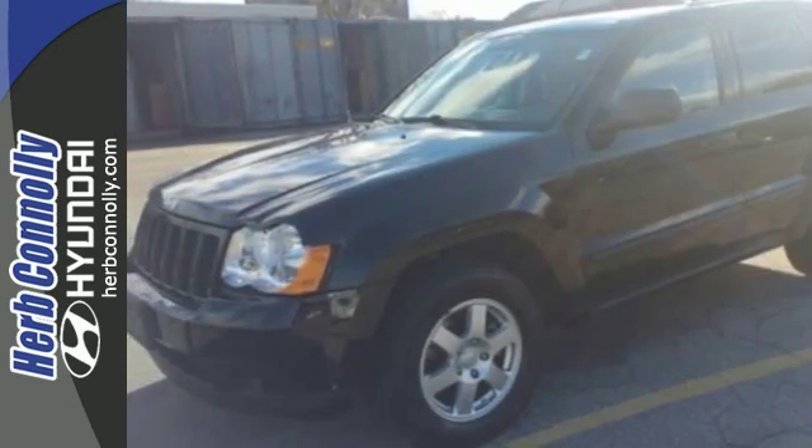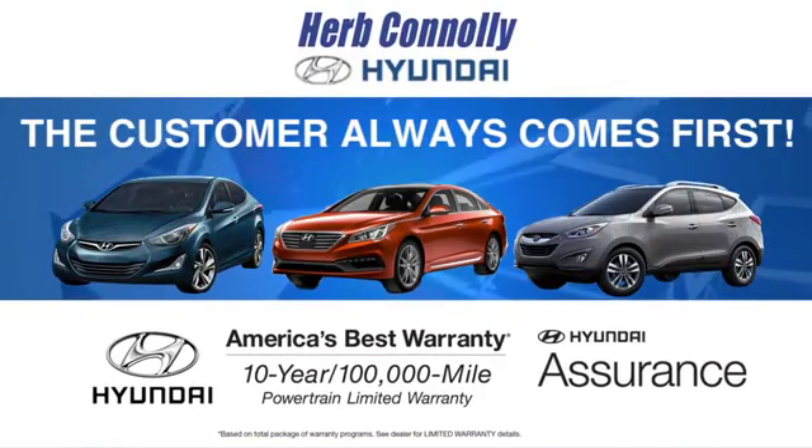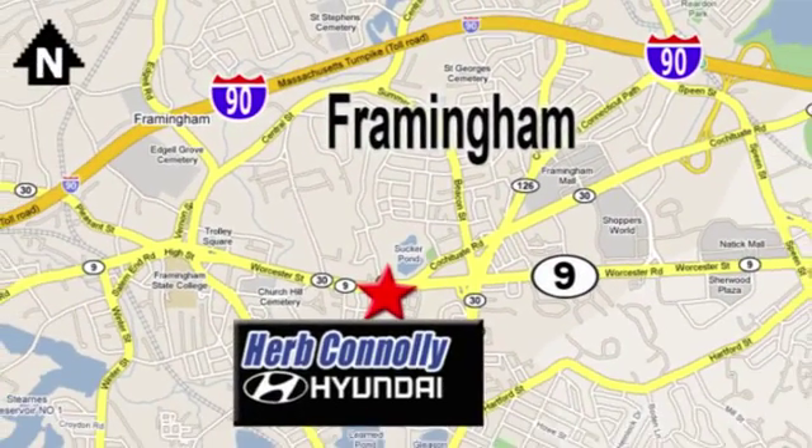Test drive this one today. At Herb Connolly Hyundai, the customer always comes first. Stop in today. We're conveniently located at 520 Worcester Road in Framingham, Massachusetts.